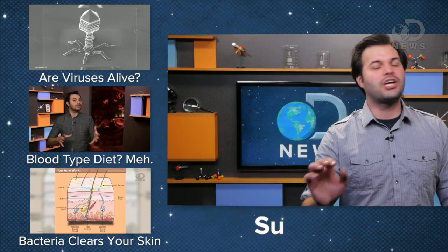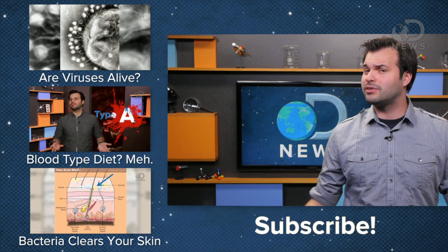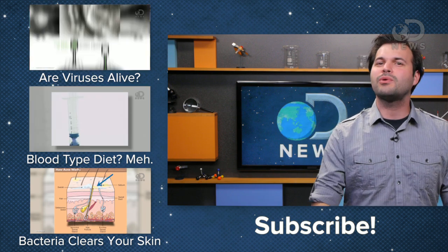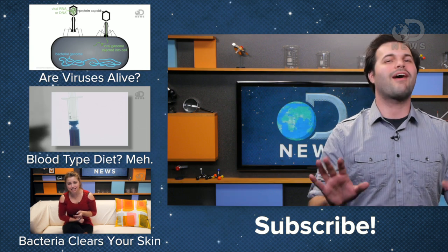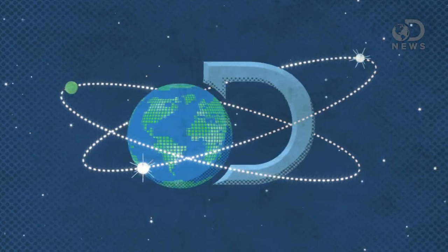What other crazy medical procedures have you heard of to reduce the signs of aging? Share them with us in the comments, and remember to subscribe because we do two videos a day, seven days a week. Also remember to like DNews on Facebook, follow us on Twitter, circle us on Google+. We are out there — come find us. Thanks for tuning in, see you later.